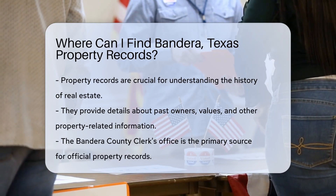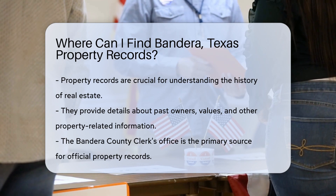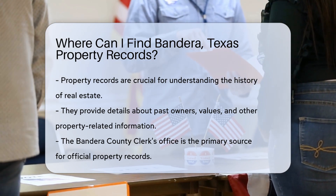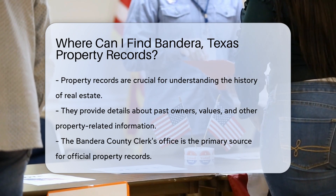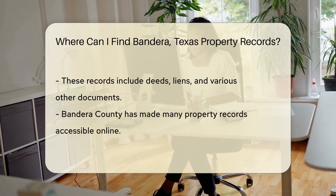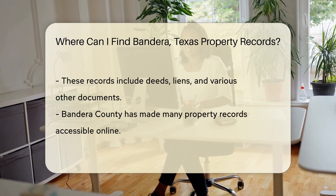Property records are essential pieces of the puzzle when you're digging into the history of a home, land, or any real estate. They're like a biography telling the story of a property's past owners, values, and more. Now, if you're in Bandera, Texas, and you're itching to get your hands on these records, where do you start?